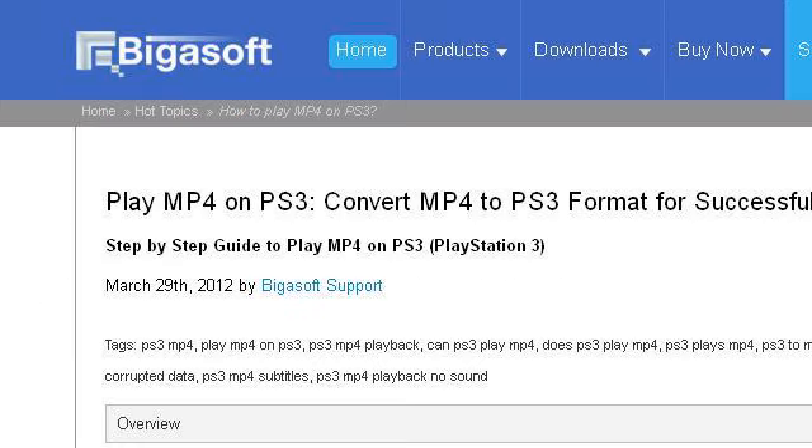If you don't find useful information on the previous sites, see www.bygasoft.com — the web page 'MP4 to PS3: how to successfully play MP4 on PS3.' This is the link.